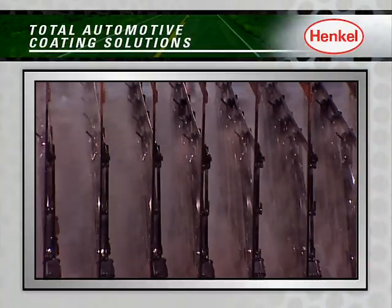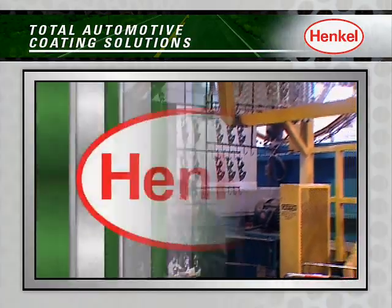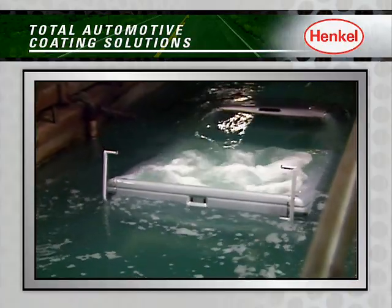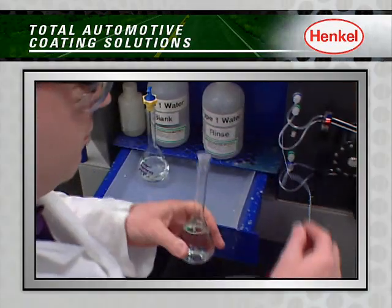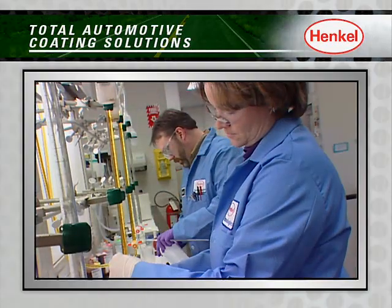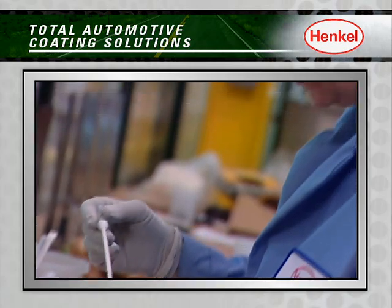No matter what your automotive coating needs are, big or small, look to Henkel. Meeting the coating needs of today's industry and formulating innovative technologies for tomorrow's trends, our team at Henkel is ready to get to work for you.